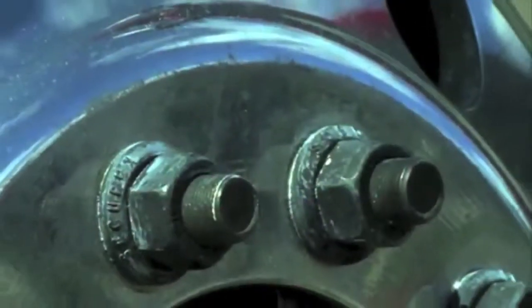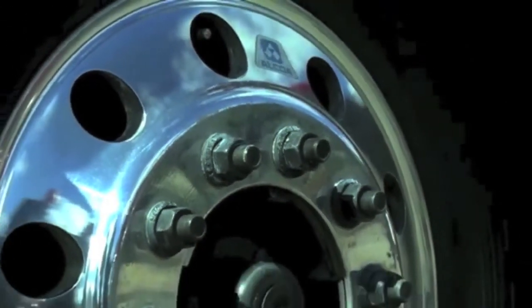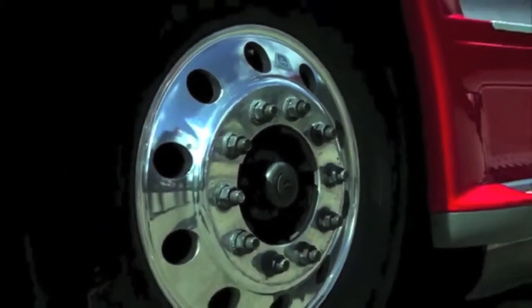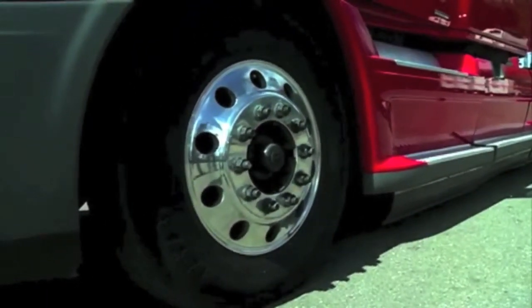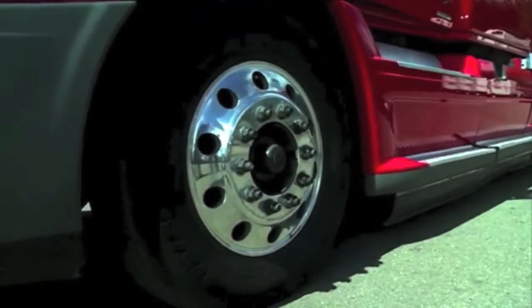These Cascadias are equipped with ABS anti-lock brakes and engine brakes. They also feature roll stability control, a 275 amp alternator, dual 100 gallon fuel tanks, and aluminum wheels.